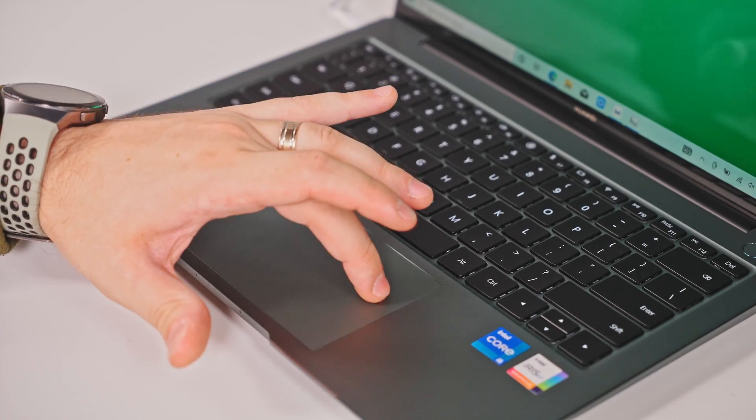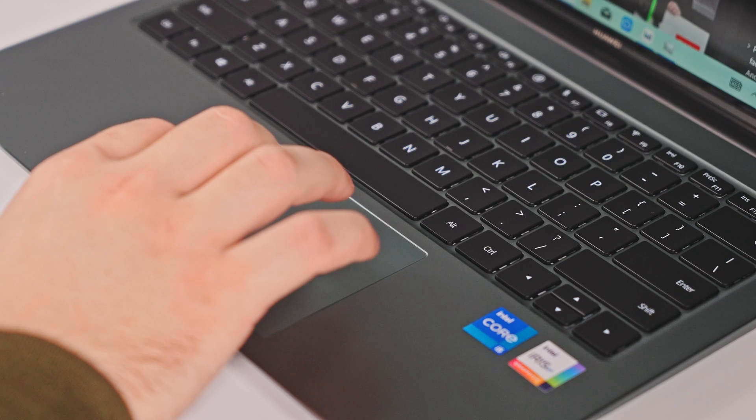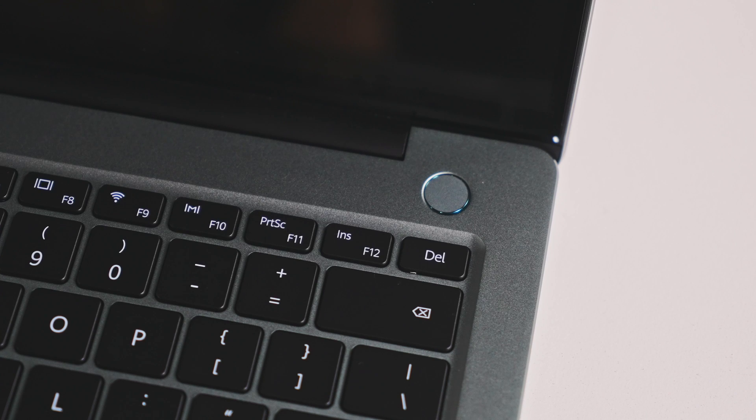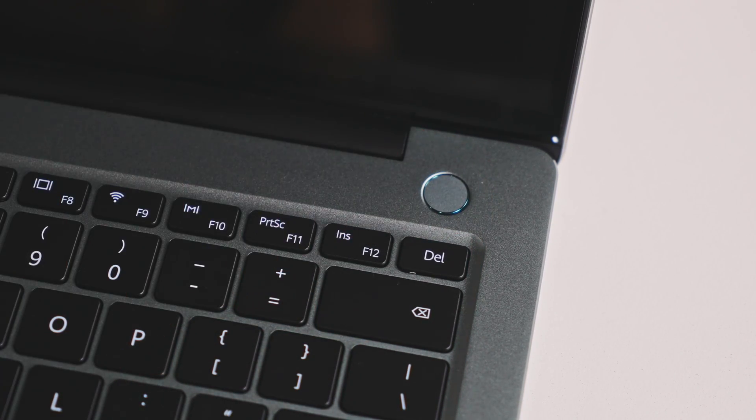The touchpad clicking is very noisy, whereas a MacBook Air, for example, is basically dead silent. The keyboard is illuminated and its three levels are pretty relaxing, with minimal bleeding effects. I've come to like the power button — it is placed in a safe spot so you won't accidentally press it, and it also integrates a fingerprint sensor.